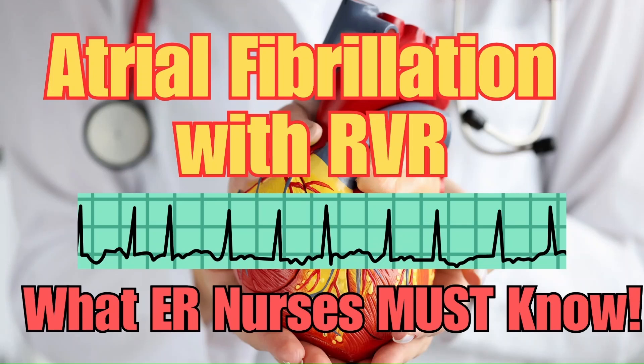If you work in the ER, you're going to see atrial fibrillation with rapid ventricular response — a fast, irregular heart rhythm that can cause serious complications if not managed correctly. This condition can lead to hemodynamic instability, including hypotension and poor perfusion, heart failure, and even stroke if not treated properly. Your job as the nurse is to recognize it early, understand why it's dangerous, and know the right interventions to stabilize your patient.